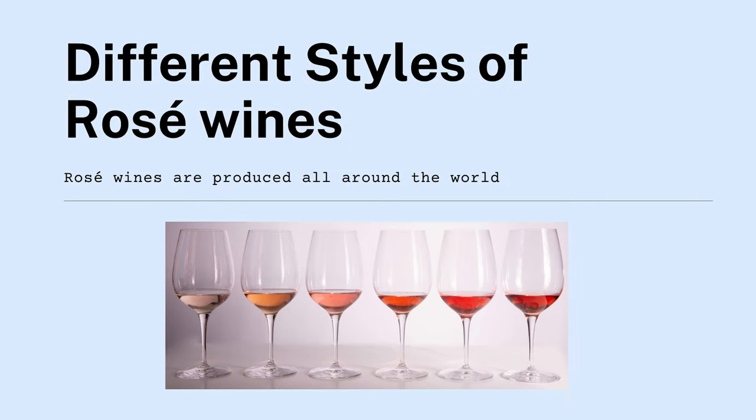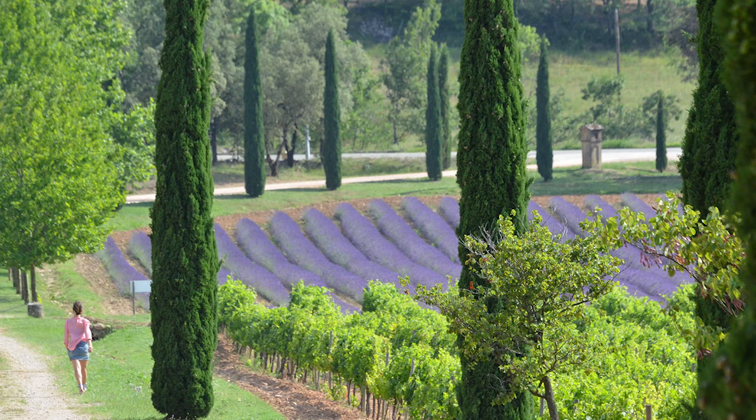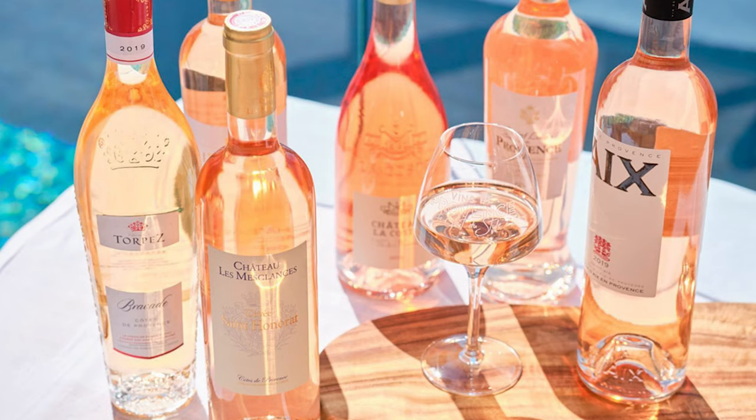Let's get into different styles of wine — there are so many types of rosés. One we have to mention is Provence, France. Of the wines they produce, 90% are rosés. They are truly a rosé place.